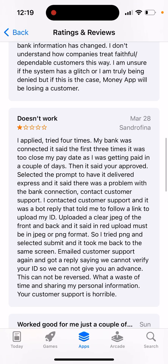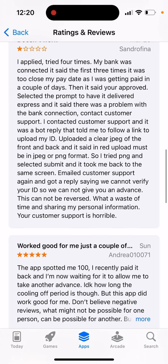Some people write: 'I applied, tried four times, my bank was connected. The first three times it said it was too close to pay date and I was getting paid in a couple of days. Then it prompted me to have it delivered express and it said there was a problem with the bank account connection. Then I needed to upload my ID — emailed customer support, they cannot verify it.'